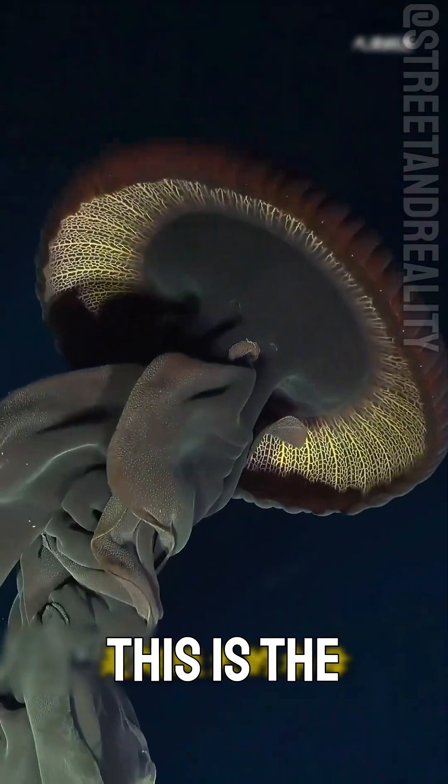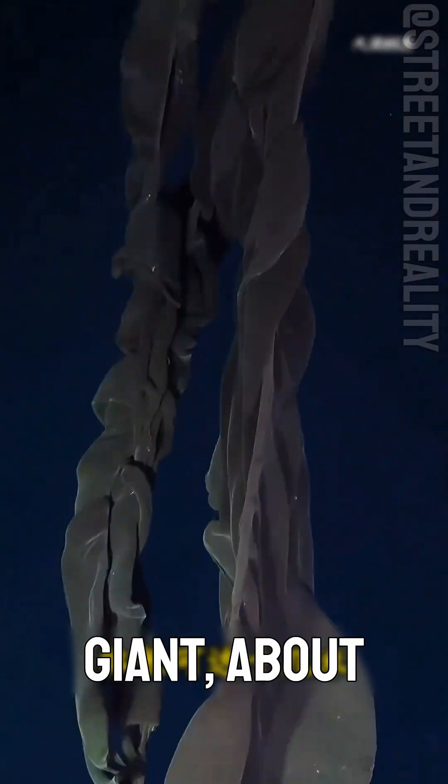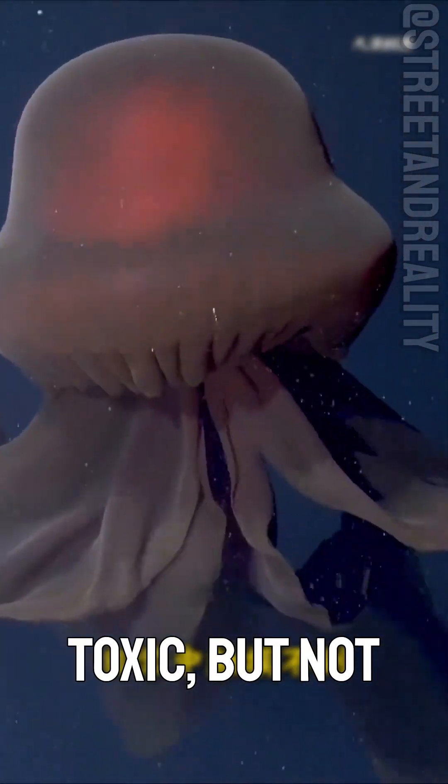Can this jellyfish be touched? This is the deep-sea freshwater jellyfish — a giant, about 10 meters long. Not toxic, but not something you should touch.